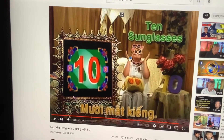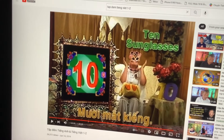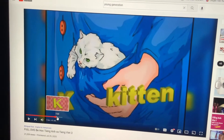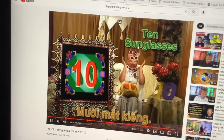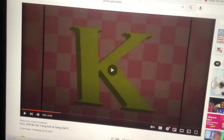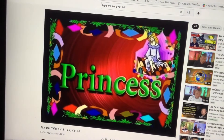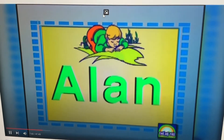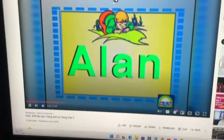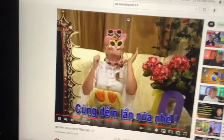There are ten sunglasses on her eyes. Also, ten sunglasses on her face. Now, let's play a game — take a quiz. Let's count again.